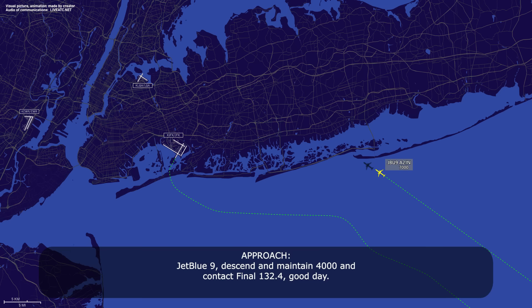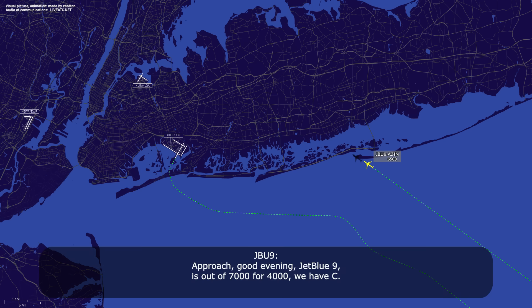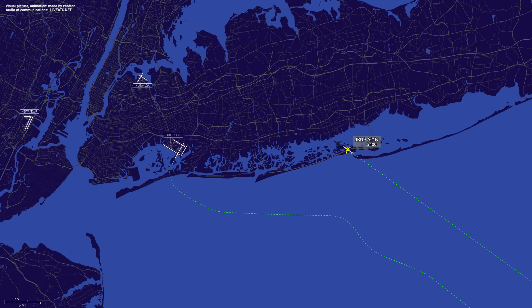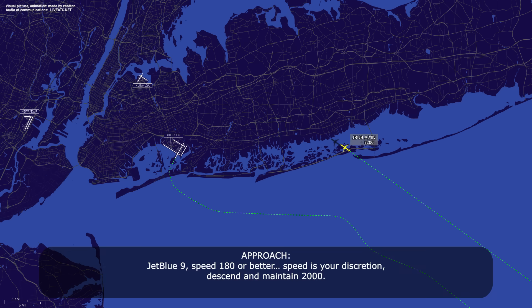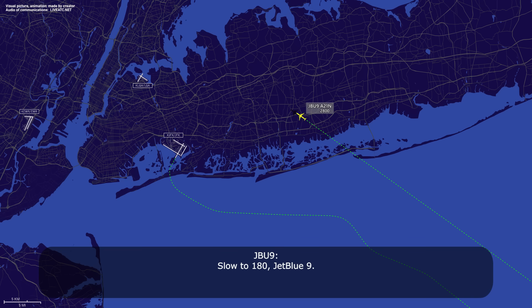JetBlue Niner, descend and maintain 4,000, and then contact panel 132.4. Good day. Down to 4,000, 132.4, JetBlue Niner, thank you. Approach, JetBlue Niner is out of 7,000 for 4,000. We have Charlie. JetBlue Niner, New York — expect ILS 22 left. Thanks, ILS 22 left, JetBlue Niner. Is that the runway you prefer, JetBlue? Affirmative, JetBlue Niner. JetBlue Niner, speed 180 or better, speed at your discretion, descend and maintain 2,000. Speed at discretion to 2,000, JetBlue Niner. JetBlue Niner, reduce speed to 180. Slowing to 180, JetBlue Niner.